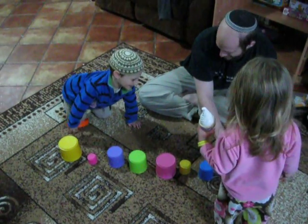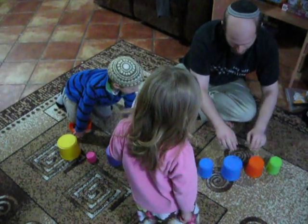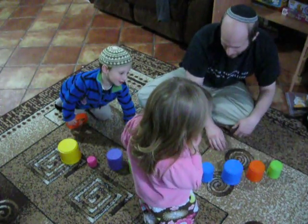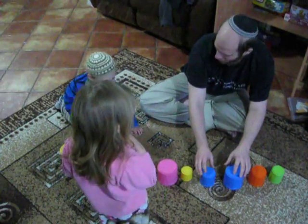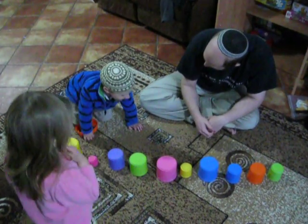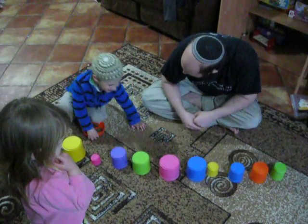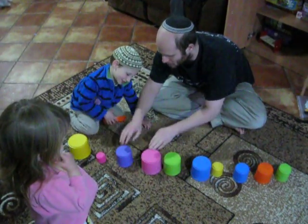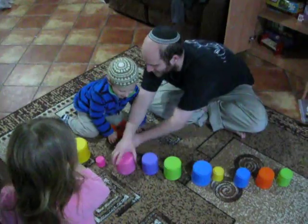5 and 8? Yes. Which is bigger? 8. So do I swap them? No — 8 is bigger, so I leave it over there. Let's try this one: 8 and 4. 8. So do I swap them? Yes. 8 and 2 — do we swap? No. Do we swap these two? Yes. Do we swap these two? Yeah. And do we swap these two? Yeah. Okay.